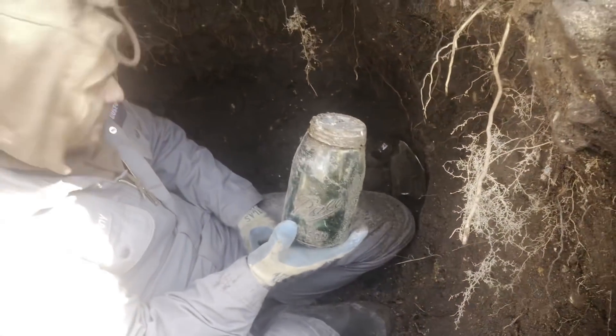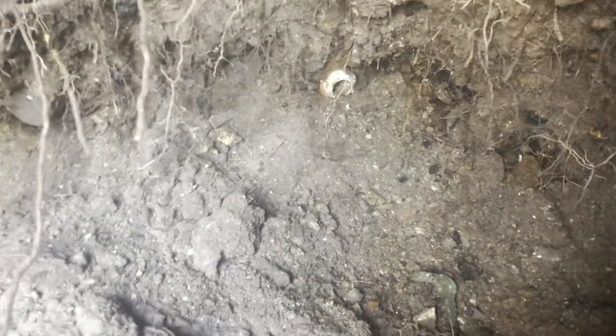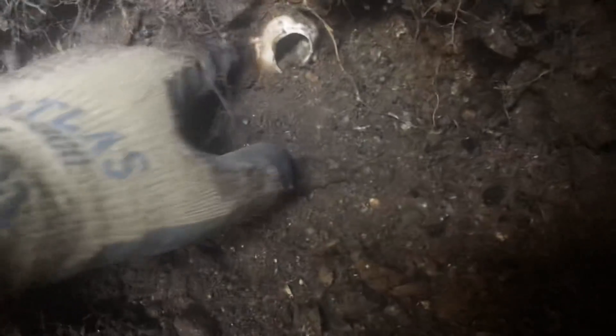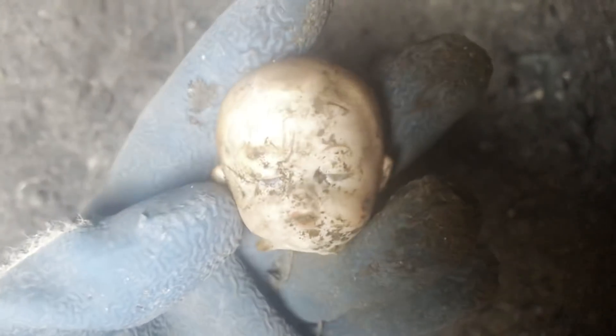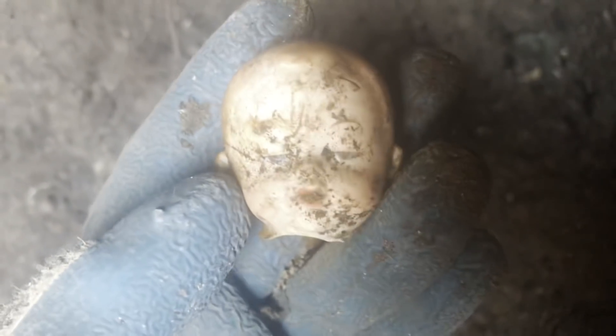Down in my hole — check it out, I think I've got a baby doll head sticking out right there, working right off the bottom. It looks like a little boy. Here he comes. Yeah — looks like I just woke him up! His eyes are still half open.